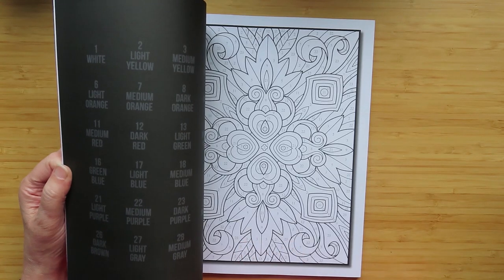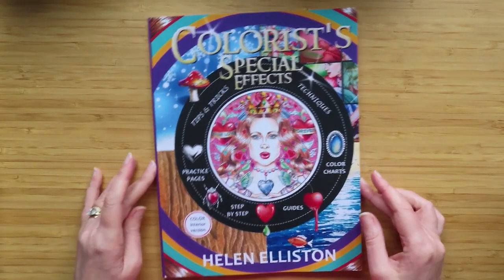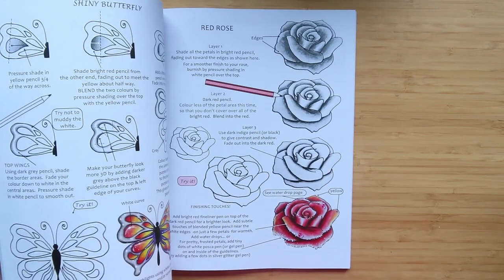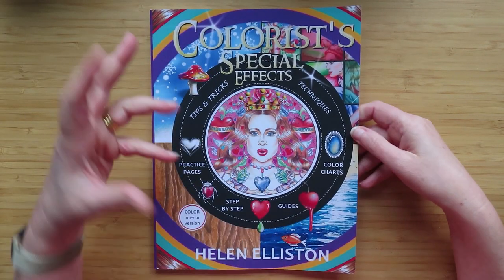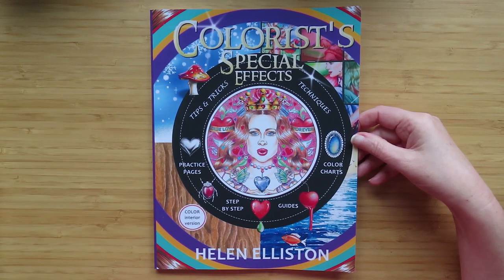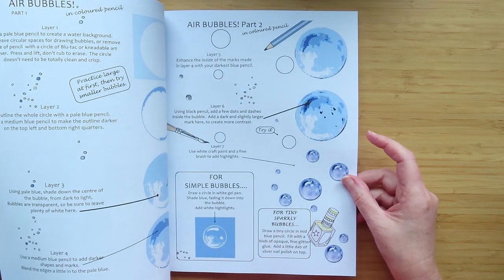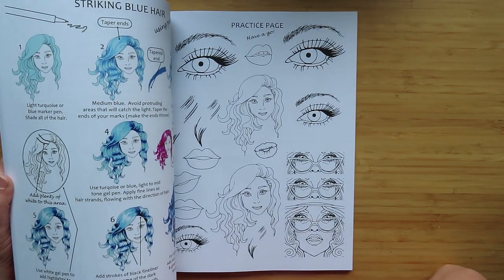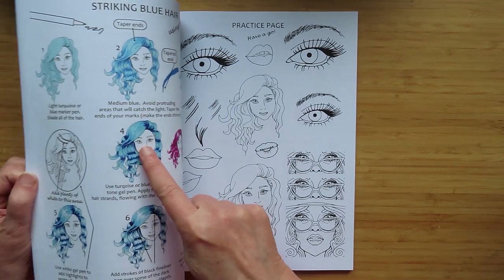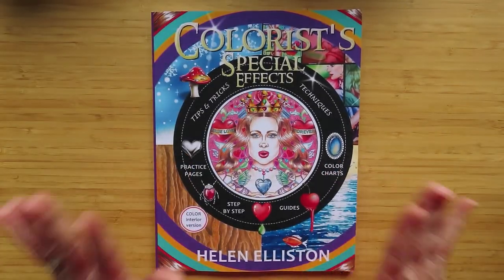I added all these things to my wish list so my husband could tell my mum which books I wanted. He bought most of them, but this one my mum bought me - it was picked off my wish list. I really want to get into my pencils more and I need someone showing me how to do things. So this book has been on my list for a while - my mum got it for my birthday.